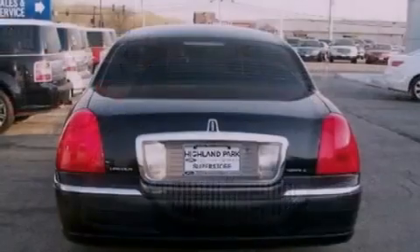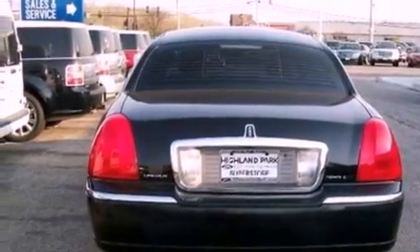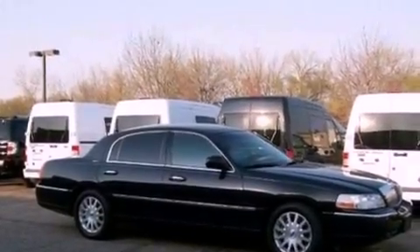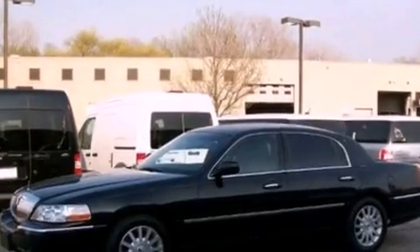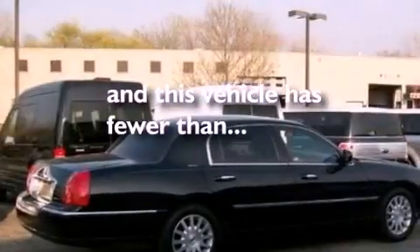Its top features include power-adjustable driver pedals, dual-power seats, cruise control, a CD player, leather seats, a double wishbone independent front suspension, 17-inch wheels, a traction control system, cornering lights, and this vehicle has fewer than 59,000 miles on the odometer.